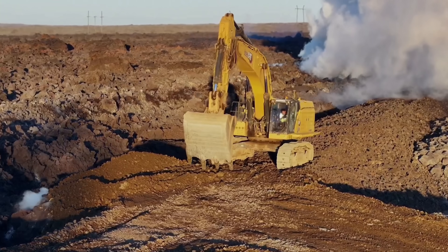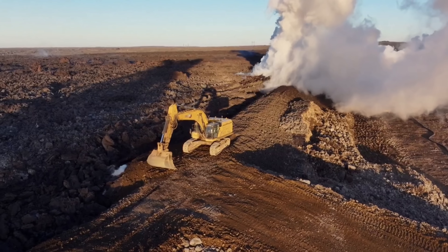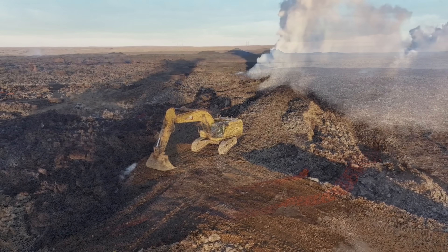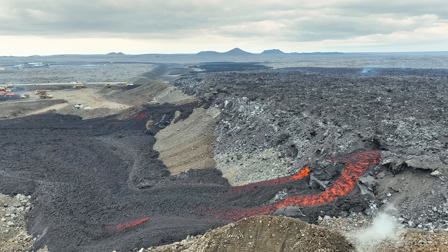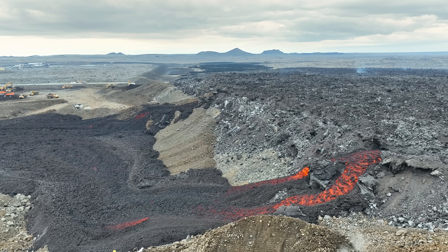What we have now is a similar problem to what we had in Dune when this clip was shot. The crust tends to give in and then we get splashes like this. So this is what the next days will be about.